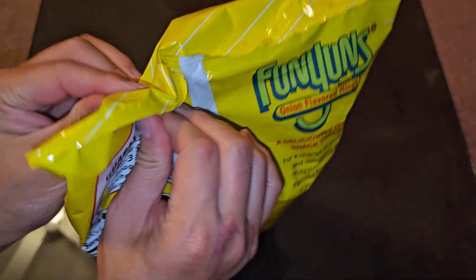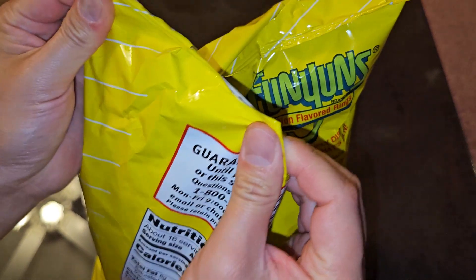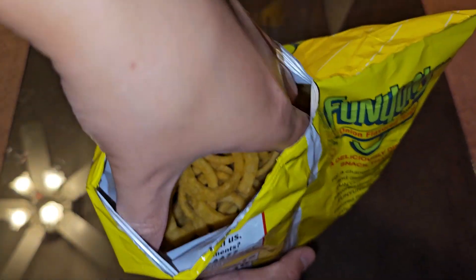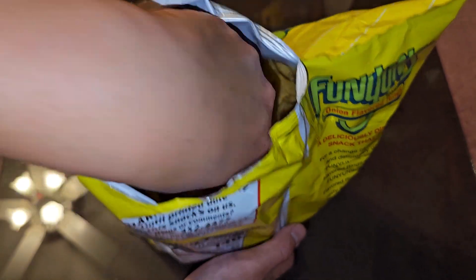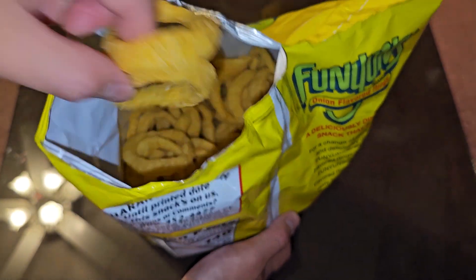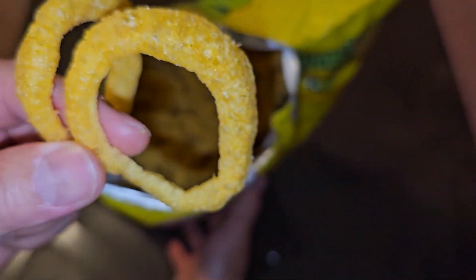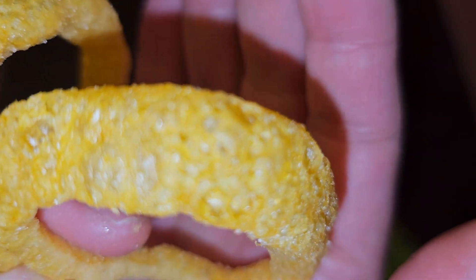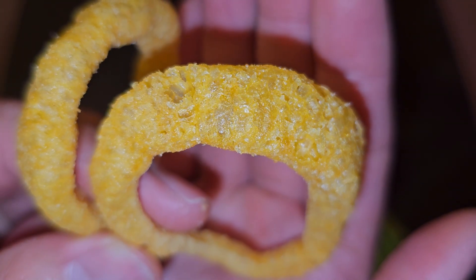Let's open this up and give it a try. Pull it open like this. Alright, that's what they look like. Let's pull some out and give you a close-up and get a not-broken one. There's a very close-up, extreme close-up so you can see the texture and everything. I don't think my camera will focus that close, but there you go.